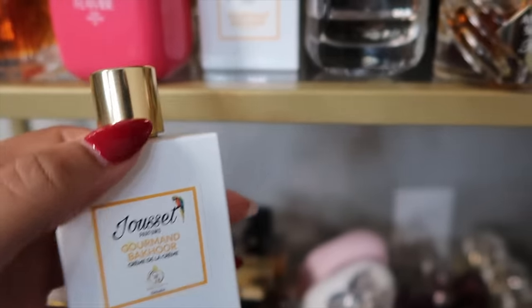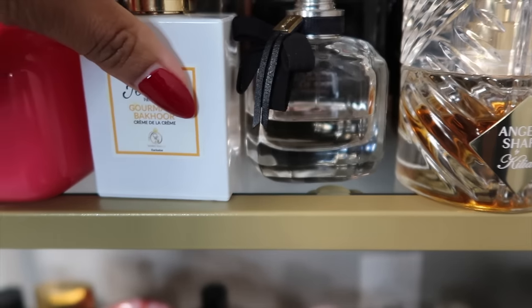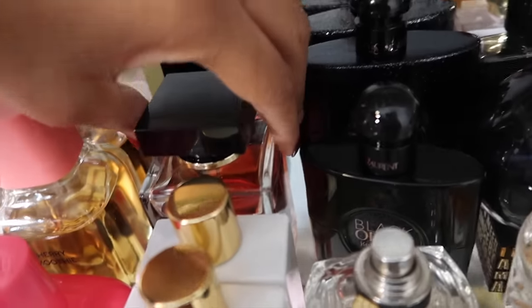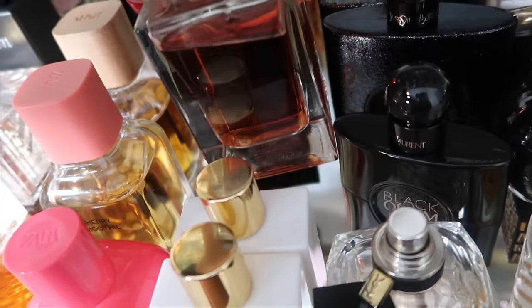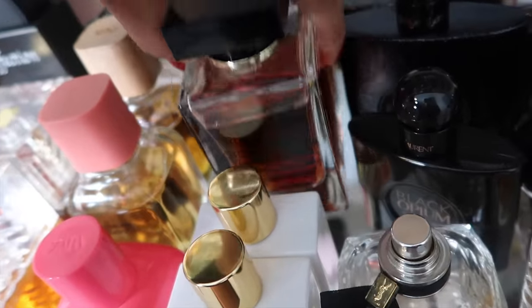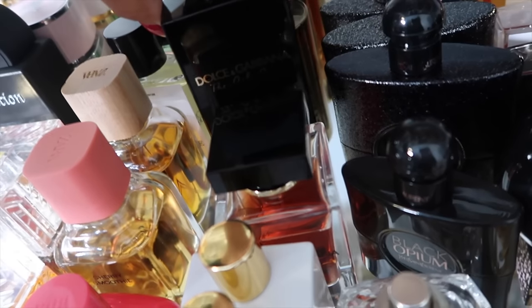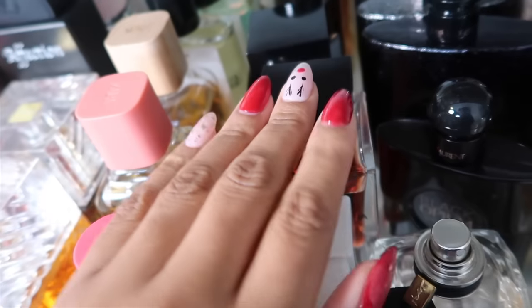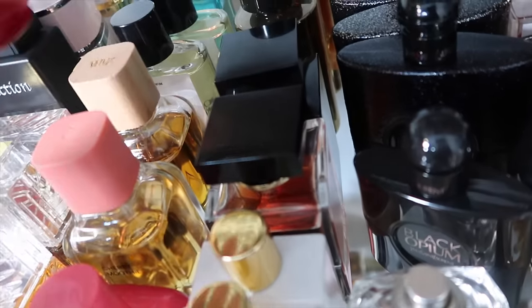I have two Jacette Parfums fragrances: Gourmand Bakour Crème de la Crème and the original Gourmand Bakour. They've changed their packaging but the scents are the same — beautiful smoky vanilla fragrances. Then Dolce & Gabbana The Only One, and The Only One Intense. I do prefer the Intense, but my wife likes the original on me, so I keep it around.